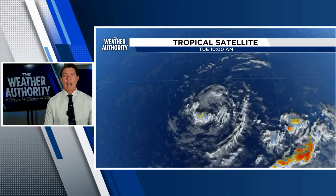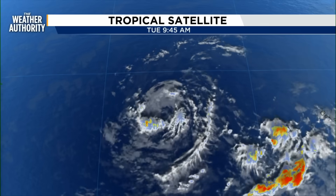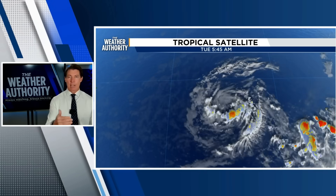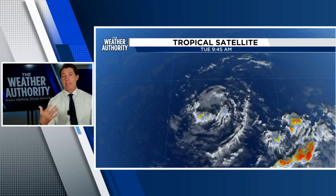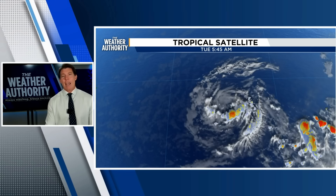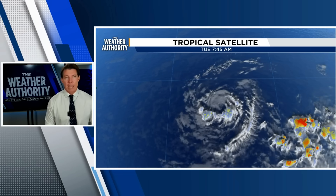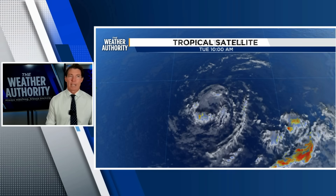Winds are at 45 miles per hour, and it's not expected to really intensify during the course of the day today. It has to move into a more favorable zone, which is on the other side of the Atlantic closer to the Lesser Antilles — there is where you have more moisture, and that is where the forecast is for this to become a more powerful hurricane. So as of now, we're just watching it. It's got a long ways to go.